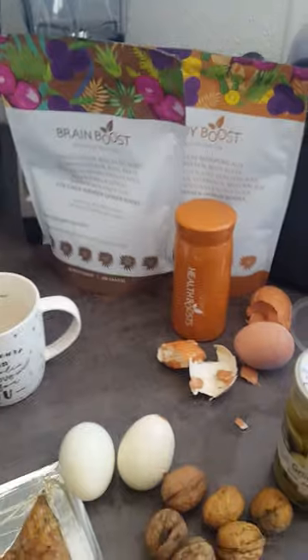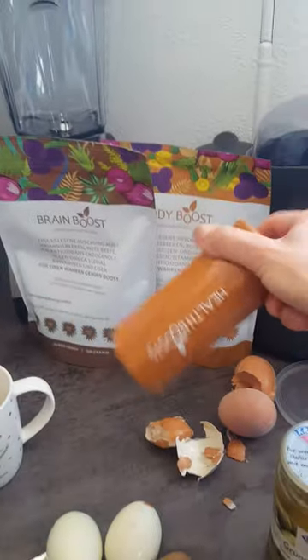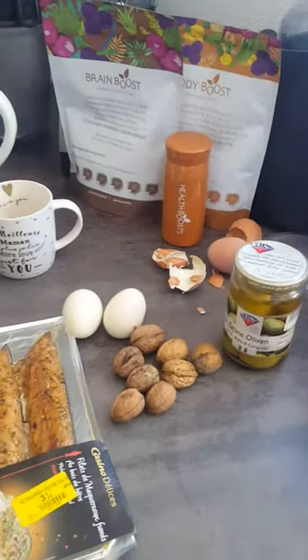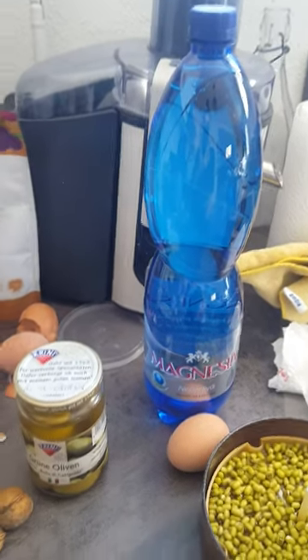Before all of that, I will have my lovely shake — just testing it now, it's just 200 milliliters. And I will drink my favorite water from the Czech Republic, Magnesia — that's what I always bring.